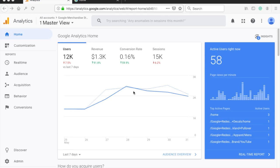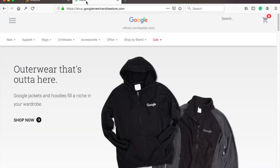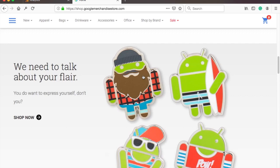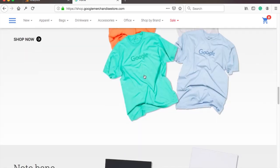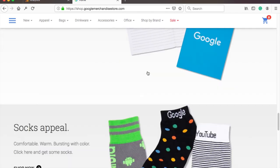I'll be using Google's demo account to show you the reports. This data is actually coming from Google's merchandise website, so the data is real. Check the description if you want to get access to the Google Analytics demo account. I'll be referring to some e-commerce metrics in this video, but this video is useful to you even if you have a blog or business website.